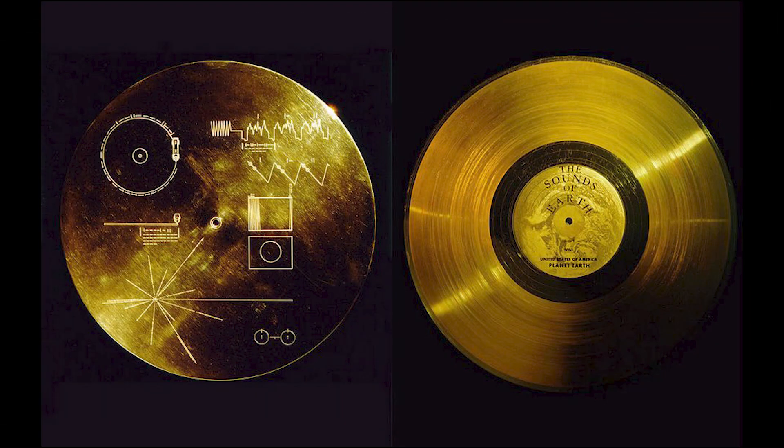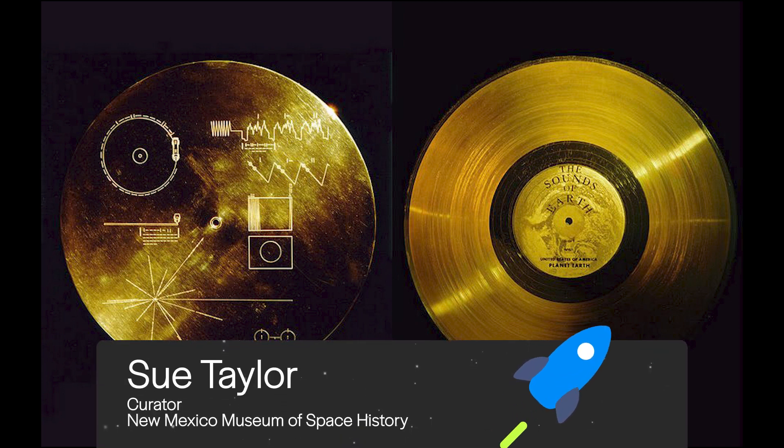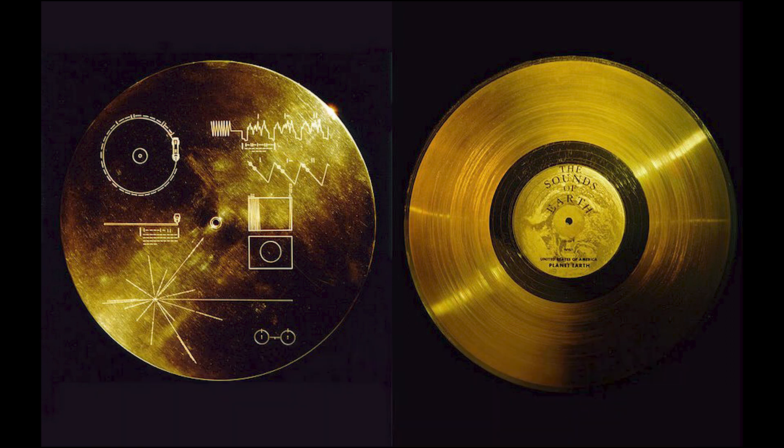When Voyagers 1 and 2 launched 46 years ago in 1977, they each carried on their sides a golden record. This can be considered the modern equivalent of the message in a bottle, only this one is set adrift in the ocean of space. As Carl Sagan noted, the record will be played only if there are advanced spacefaring civilizations in interstellar space.